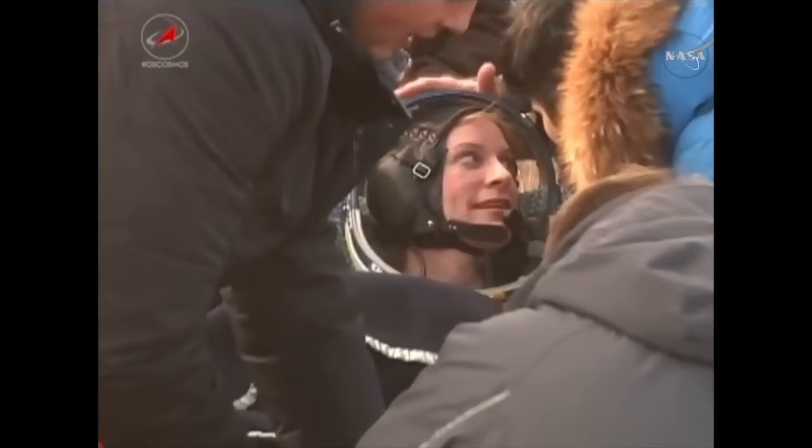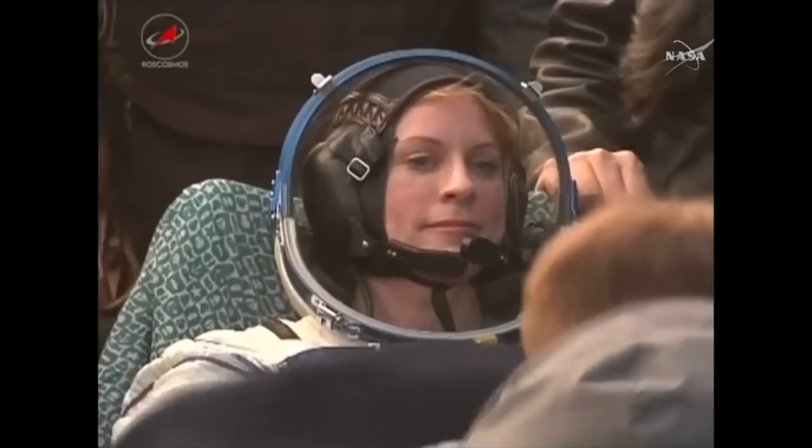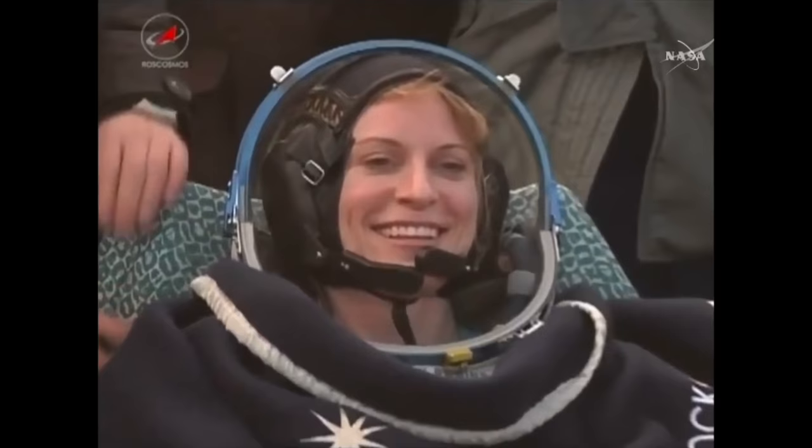Welcome back — you're looking good. Recovery personnel greet the returning crew warmly. You're looking good, far better than expected. The crew members take a moment to enjoy the fresh air after four months aboard the International Space Station. Thank you. Thanks for coming.